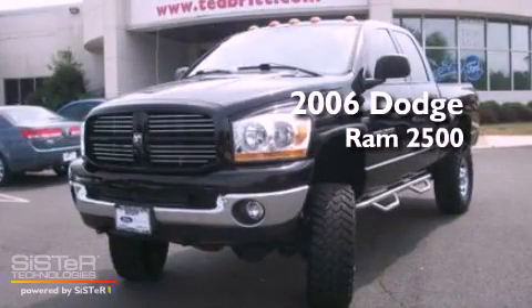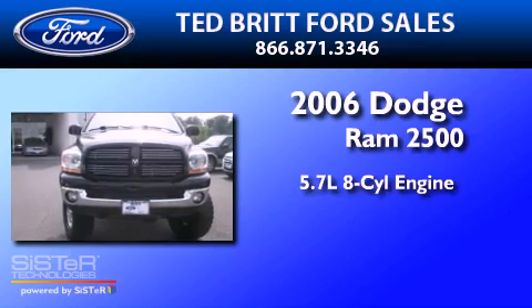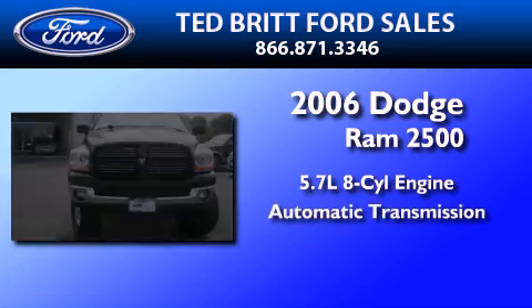This is a 2006 Dodge Ram 2500. It has a 5.7-liter eight-cylinder engine and an automatic transmission.